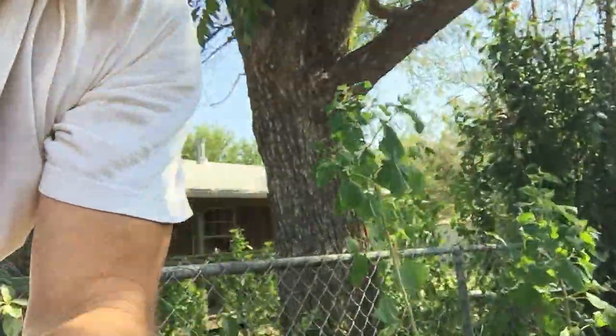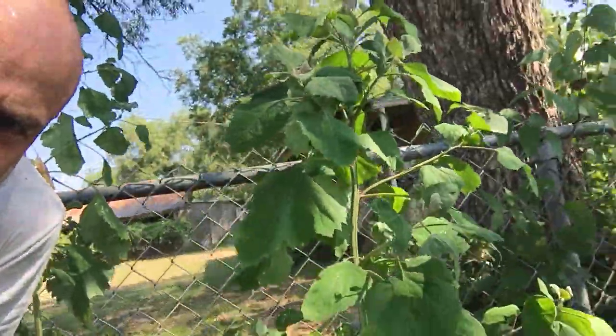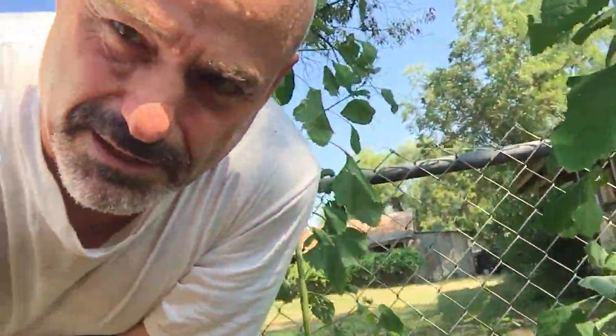This here is home of the homesteader down at Paz del Eden La Grande, a piece of land down here in San Sabo, Texas. Cleaning up a little bit. I think you might be able to see in the background here — I'm keeping a bunch of lamb's quarters growing. Those suckers are edible, so I grab a little snack every time I'm on the way out.